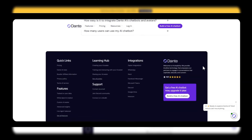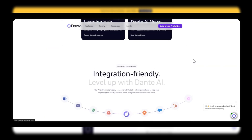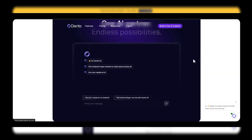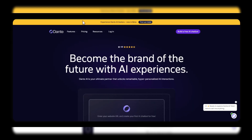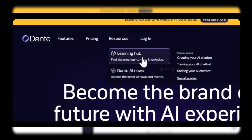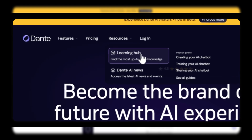AI-powered insights. Graphs and analytics being generated in real-time. Next, the AI-powered insights provide you with data-driven recommendations, helping you make informed decisions quickly. Imagine having a smart assistant that analyzes trends and suggests the best course of action.